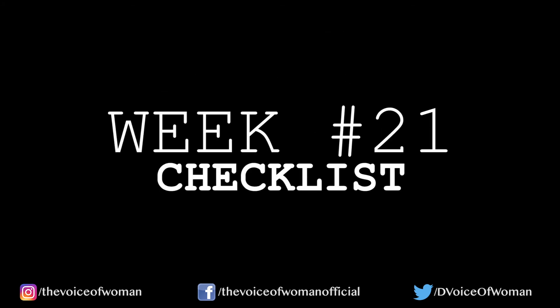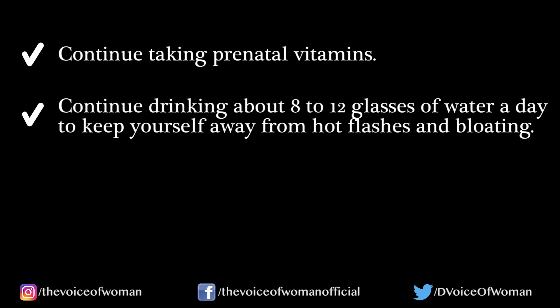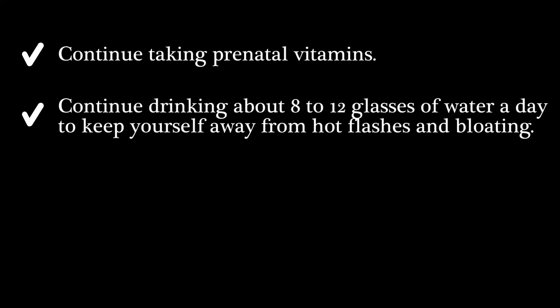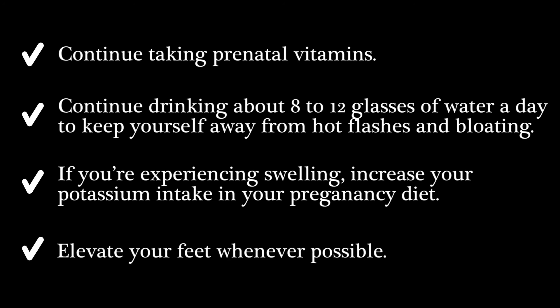In a nutshell, here is your week 21 checklist. Continue taking prenatal vitamins. Continue drinking about 8 to 12 glasses of water a day to keep yourself away from hot flashes and bloating. If you are experiencing swelling, increase your potassium intake in your pregnancy diet. Elevate your feet whenever possible.